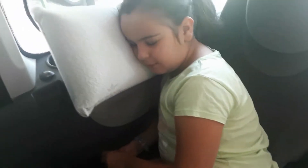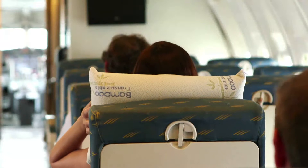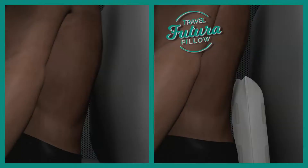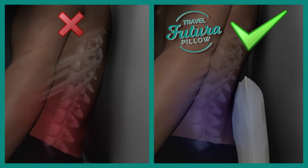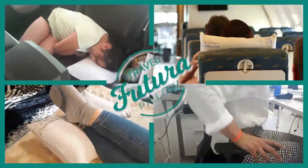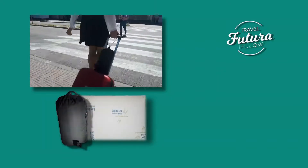Incredible! Your trips are no longer a torture. With the Futura Travel Pillow, they will all be trips of pleasure. The viscoelastic 100x100 breathable anatomical pillow composition is perfect for your neck, back and lumbar area. Call now and get the Futura Travel Pillow for the incredible price on your screen.